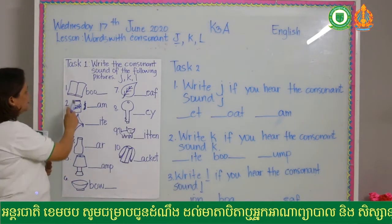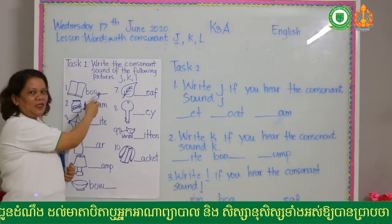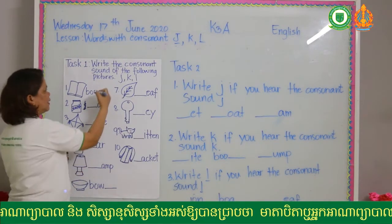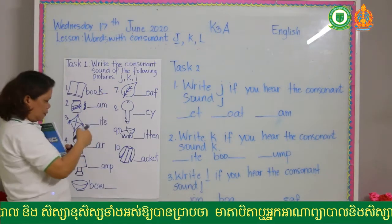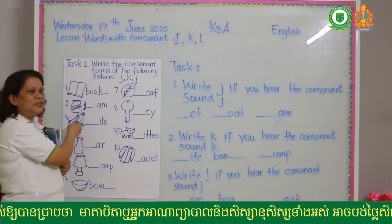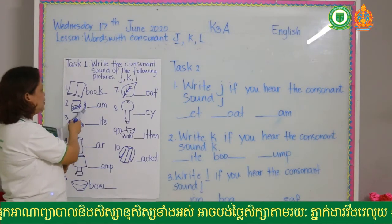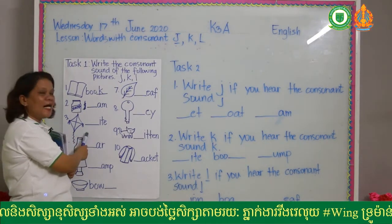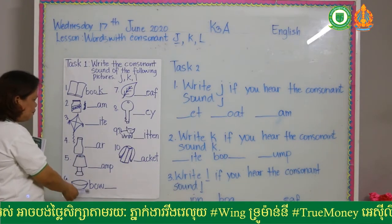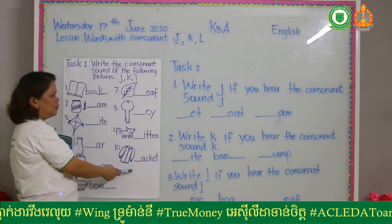For example, number one is a book — so what sound are you going to write? Book — it is K. So it is letter K. Number two, this is jam — what sound is it? What letter is the beginning sound of jam? And this is kite. Lamp — J. Leaf. Key. Kitten. Jacket. Kite.